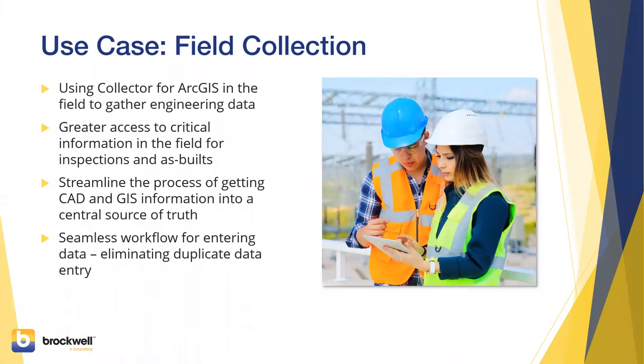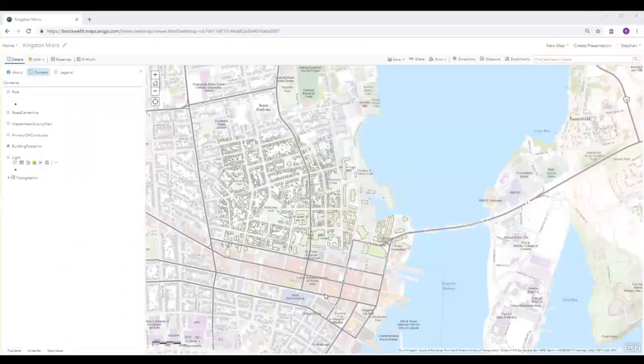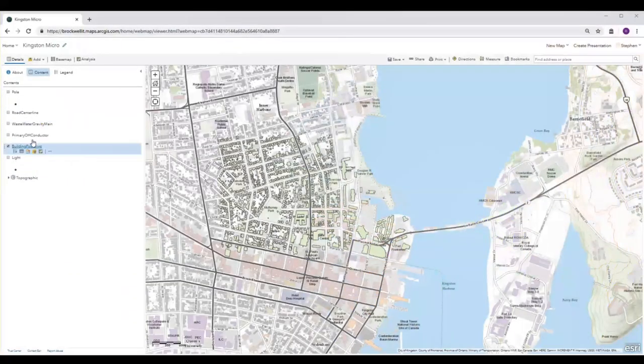Now we have the ability to bring in any ArcGIS data from ArcGIS Online or portal and pull it into InfraWorks. What if I want to change some of that data? What if I found that a manhole or a pole has been mislocated? I can use ArcGIS Collector as part of my workflow and integrate those field changes on the fly with InfraWorks, as Richard is going to show you now.